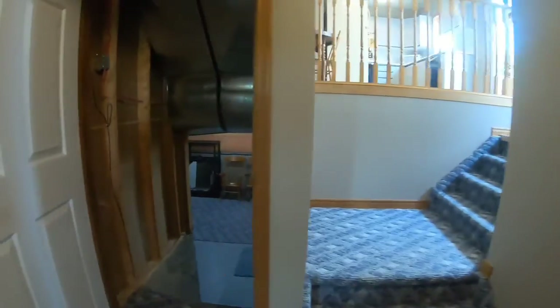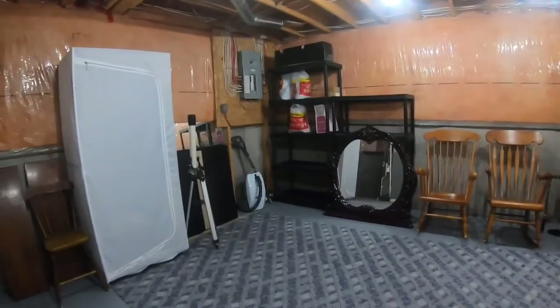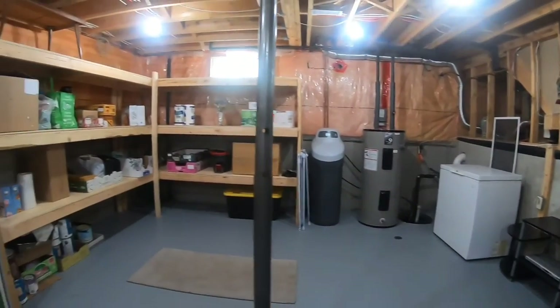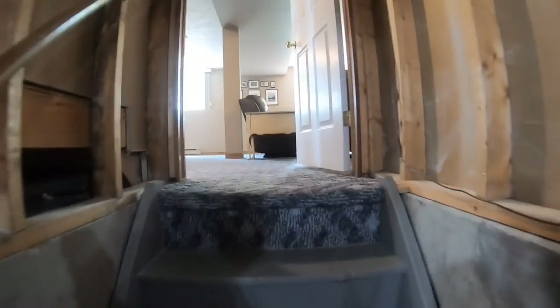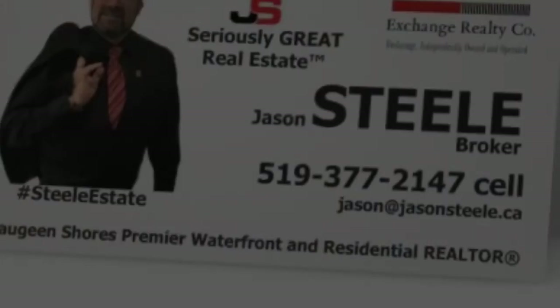There's also an unfinished basement space — finish it up for more living space. Very clean and well organized. In the closet you'll find the natural gas furnace, water tank, and water softener. That's it — thanks so much for joining me here at 937 Waterloo Street. Jason Steele, broker, your Sauble Shores real estate broker. Have a great day!